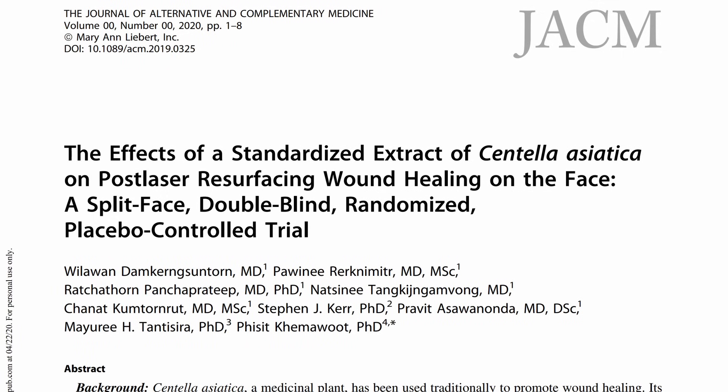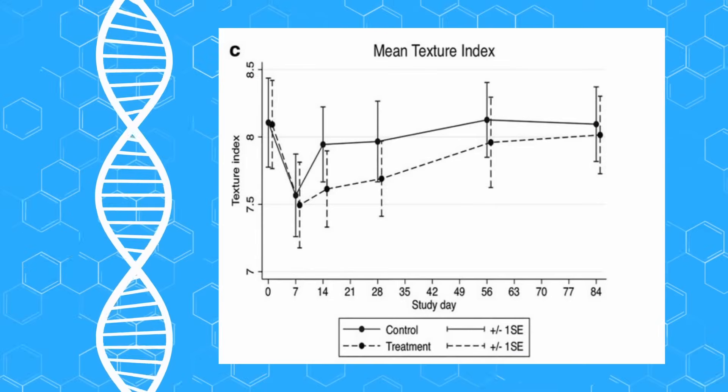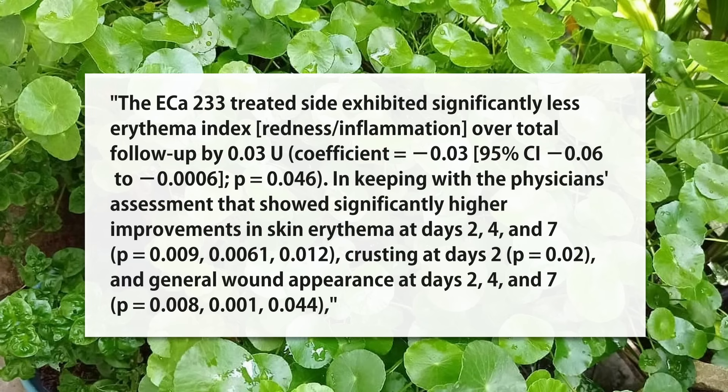Our first randomized control trial is on people who got acne treatment in the form of laser resurfacing. They split their face in half like Harvey Dent, giving Centella to one side and a placebo to the other. The texture index is what stuck out — the Centella group is doing way better than placebo. The findings showed Centella leading to less redness or inflammation, less crusting at certain times, and a better general wound appearance.